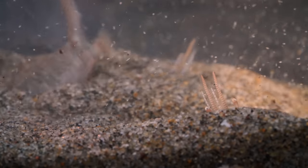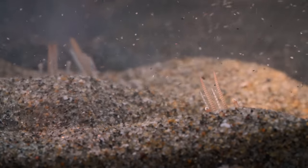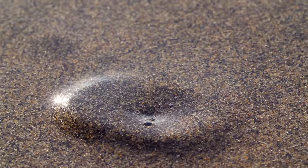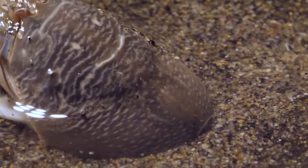So mole crabs have become champion diggers. They can disappear in a flash, back under the sand to hide. But they have to be fast. So what makes them so good at burrowing?